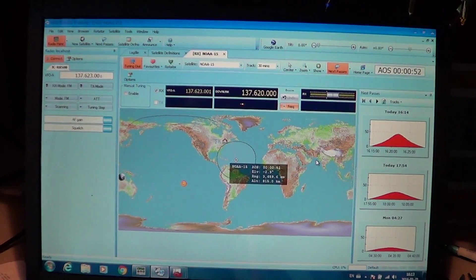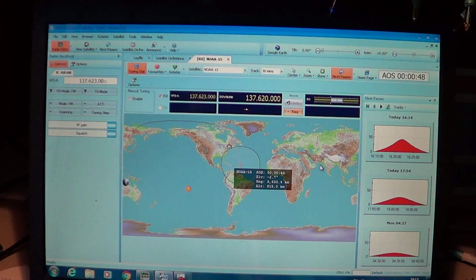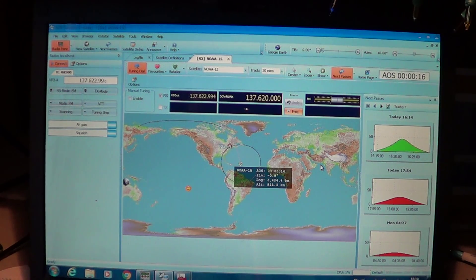Hey everyone, welcome to the VHF UHF channel. This is a little video showing you how it can be quite easy to track satellites. This is NOAA 15, which is a weather satellite. The interesting part of NOAA weather satellites is they're quite easy to receive even on little portables. If you record the audio, you can often use a piece of software called Weather to Image that will decode the weather map if reception is good enough.